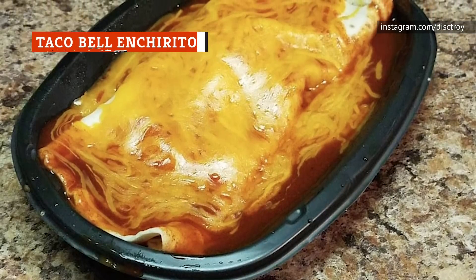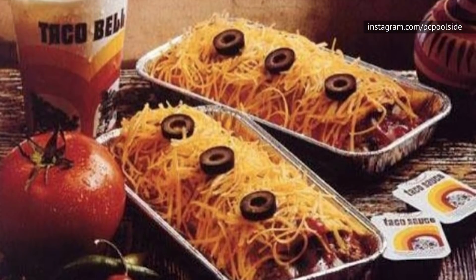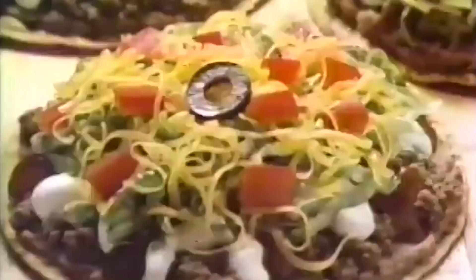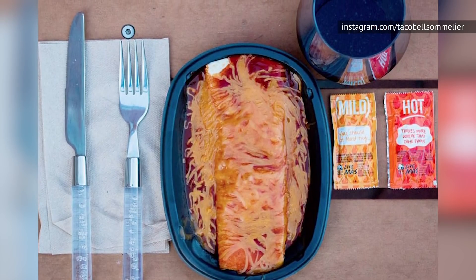Taco Bell's Enchirito is a discontinued menu item that's so popularly hacked that it's rumored that some locations might even have a button for it on their cash registers. It's no wonder, as it was on Taco Bell's menu from 1968 to 1993 in its original form, and it made a reappearance from 1999 to 2013 in a modified form. It disappeared completely after that.